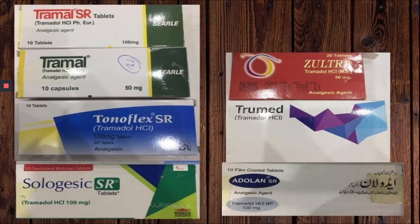These are tablets which are available in both 50 mg and 100 mg strengths. Brand names include Tremal SR, Tremal, Tonoflex SR, Sologesic SR, Zoltra, Tromad, and Adulan.